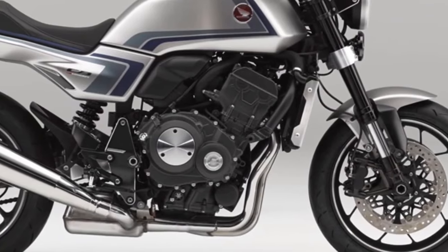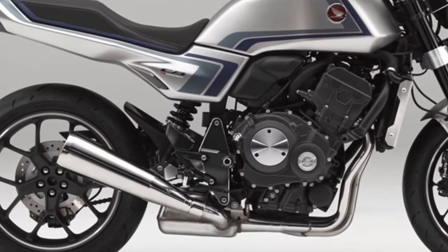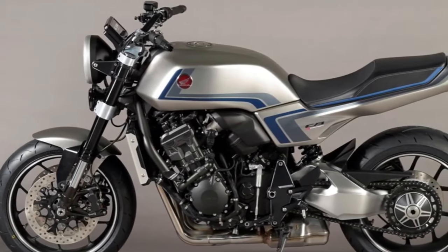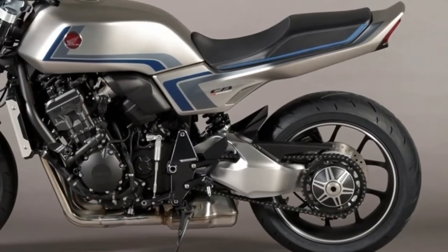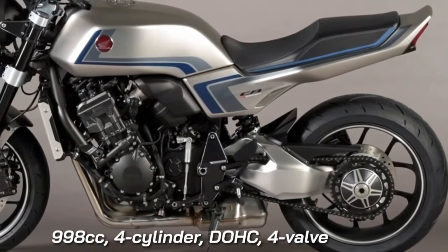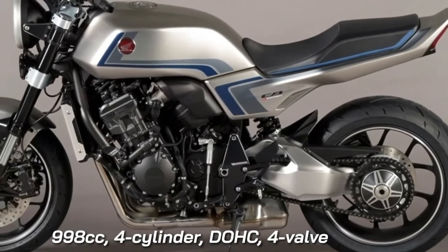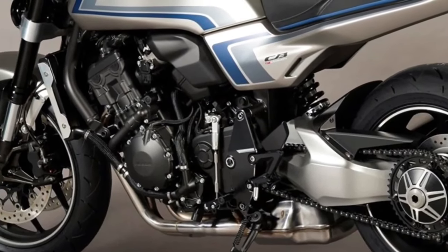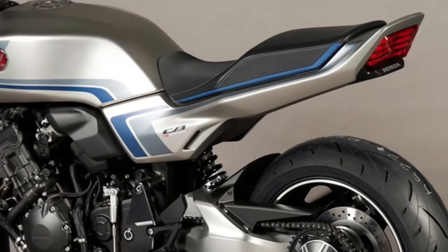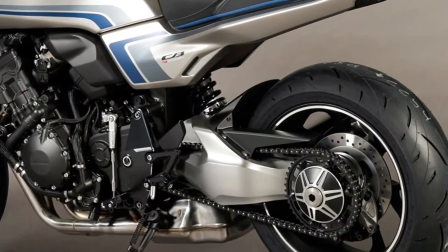Honda has decided to drop the veil on its latest CBF concept motorcycle. The CBF concept was supposed to make its debut at the Osaka Motorcycle Show and Tokyo Motor Show, but due to the COVID-19 outbreak Honda was forced to reveal the concept on an online platform. The CBF concept is a throwback special that pays homage to the Honda CB 900F naked motorcycle from the early 1980s. The design is retro: the bike features a classic round headlamp, a flattish fuel tank, a simple tail section, and a matte silver paint scheme with blue and gray stripes. The megaphone-designed exhaust is another retro touch.